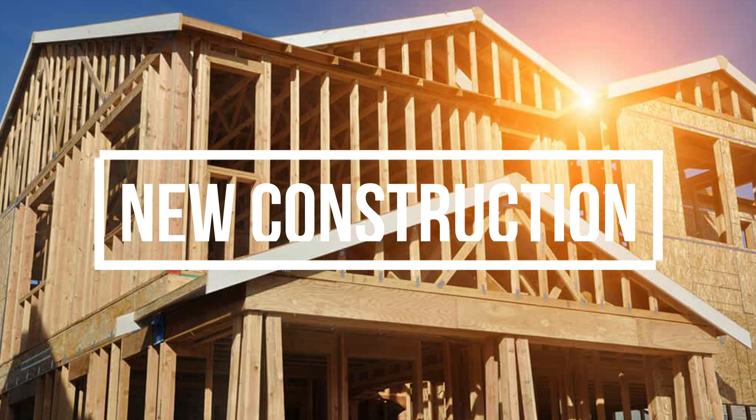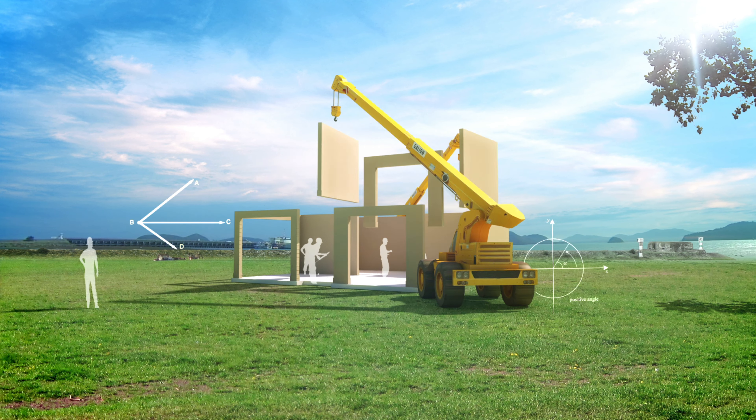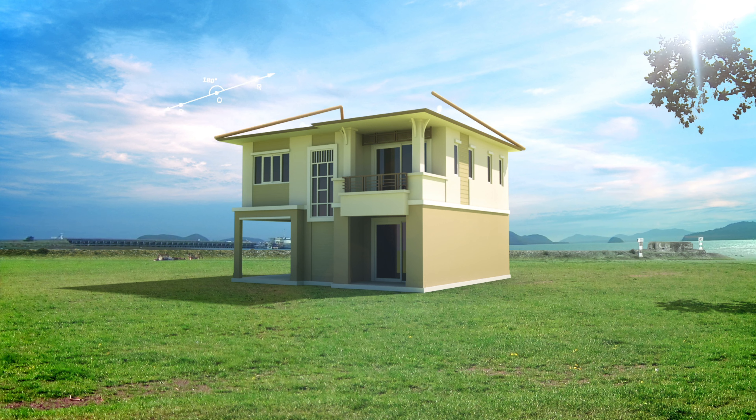Adding in new construction has definitely helped bring that price up, and obviously real estate in general over the last year and a half has skyrocketed.